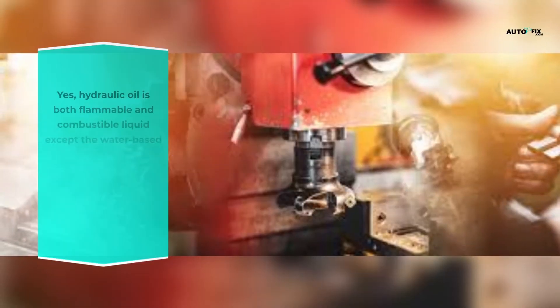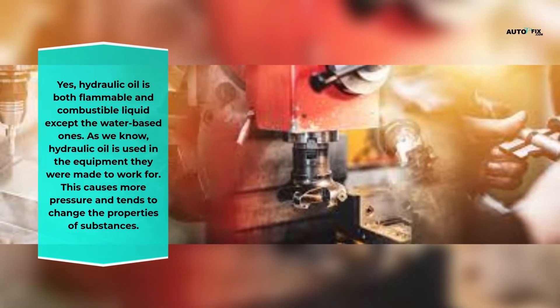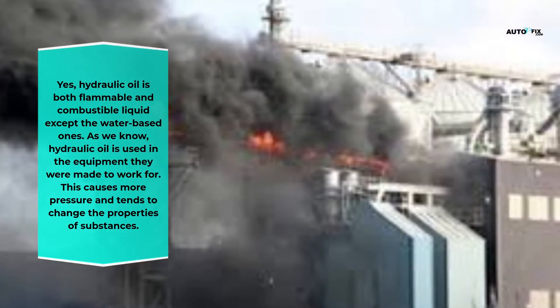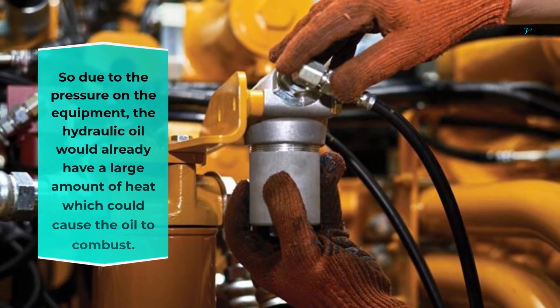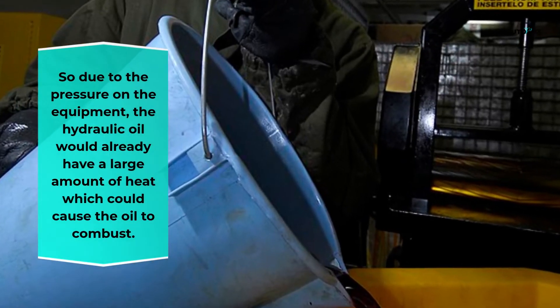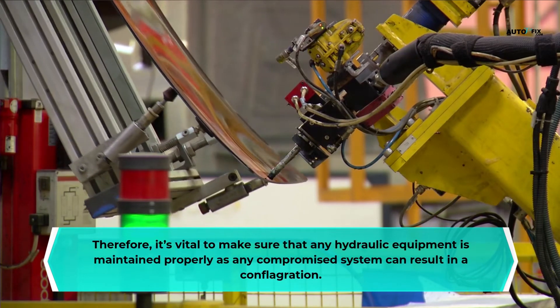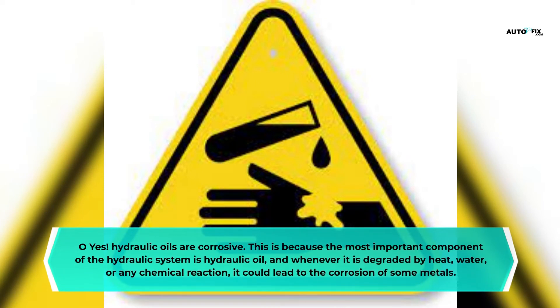Is hydraulic oil flammable or combustible? Yes, hydraulic oil is both flammable and combustible — except the water-based ones. Hydraulic oil is used under high pressure in equipment, which causes more pressure and changes the properties of substances. The hydraulic oil already has a large amount of heat, which could cause the oil to combust. Therefore, it is vital to maintain any hydraulic equipment properly, as any compromised system can result in a conflagration.